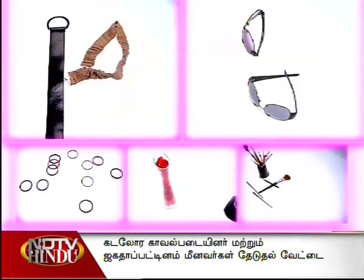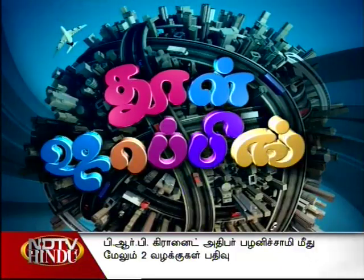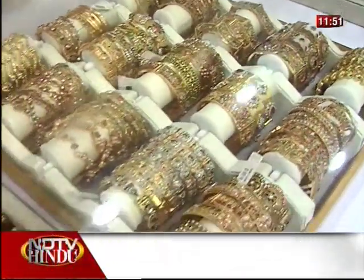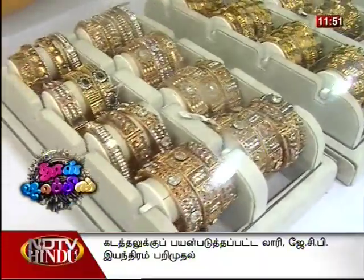Welcome to the second section — the Bangles section. Bangles come in very good varieties. There are fancy types, different jewelry types of bangles, stones, and normal finishing bangles.